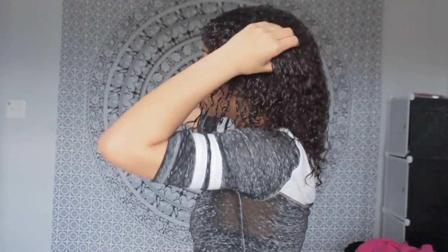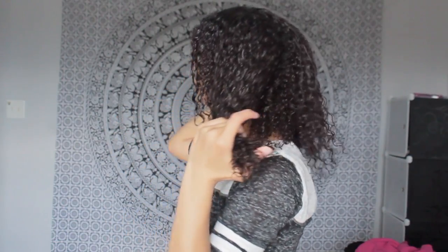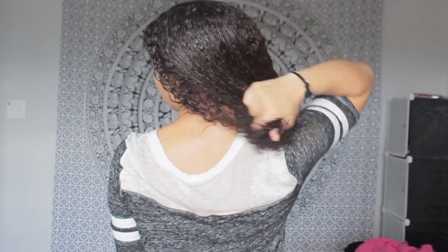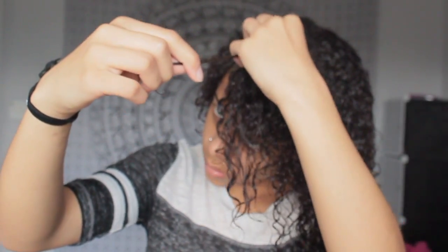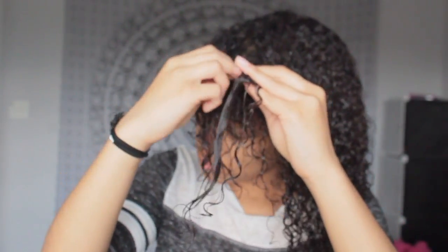The last product I'm using is just the Aussie gel — it's just the only gel that I had, but I like to add a little bit of gel after all the other products to give me a little hold so my curls will stay the whole day.